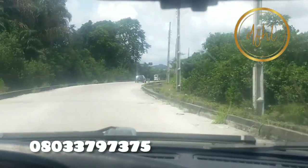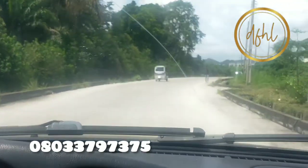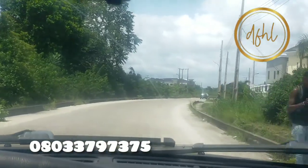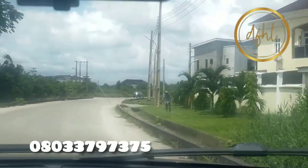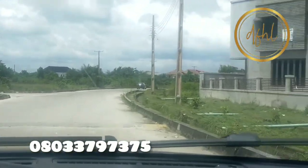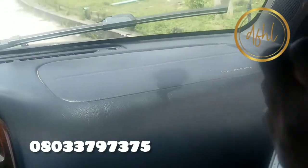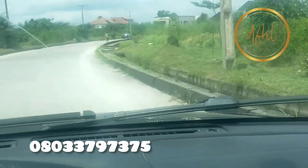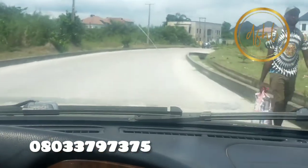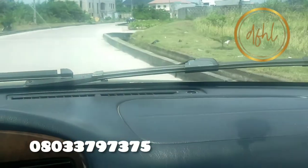That is the type of estate we have here. In this estate we have expatriates living inside — it's a very massive estate with shuttles. You can see that tricycle approaching; it's a shuttle in the estate. The estate is so developed that you might not even know it is developed, because of the greenery. Apart from the landscaping, the natural trees are allowed to remain, so you will not even know that there are houses, streets, and closes inside.